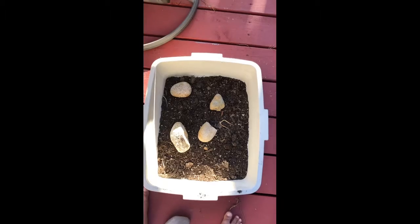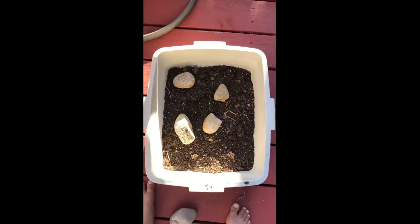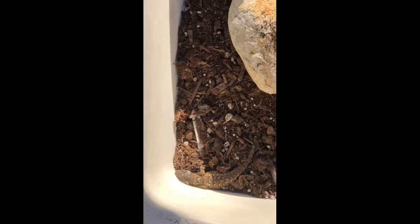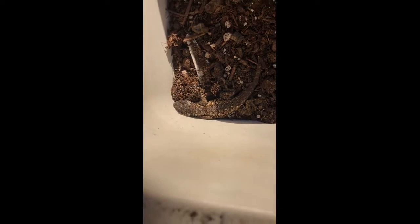Try to spot the animal. And if you didn't spot it, it is a little lizard — I like to call it little Timothy. What's up little Timothy? Little Tim.